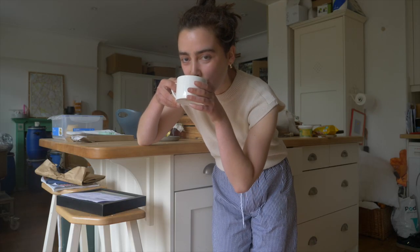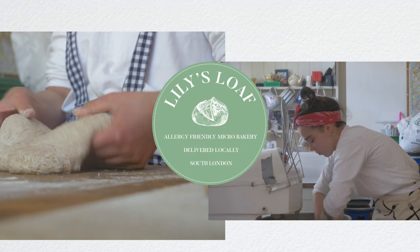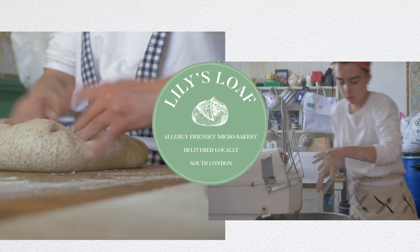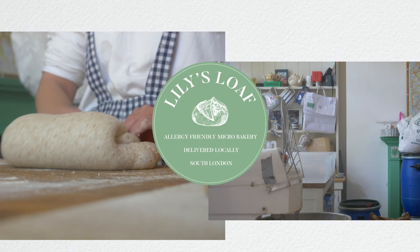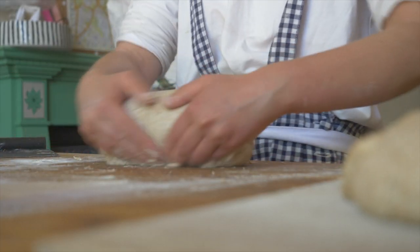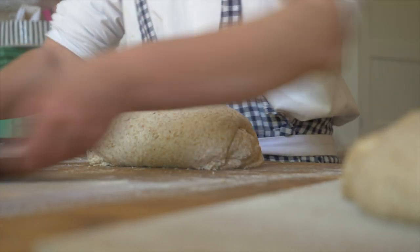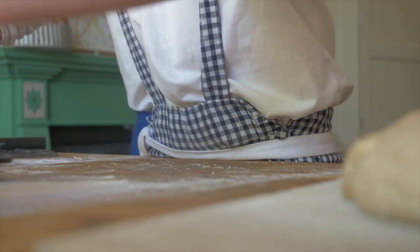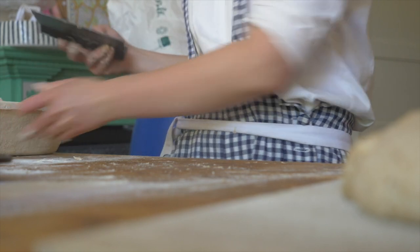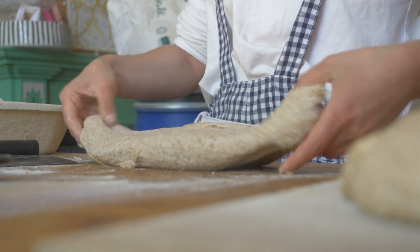Hey guys, welcome back to my series Inside My Micro Bakery. I'm Lily and I run my own small business called Lily's Loaf in South London. Welcome back everyone — it's been a little while. I've kind of been running around quite a lot and haven't had a chance to sit down and pop open the camera. I do apologize, but I'm here now. My last video was a weekend kind of video visiting a couple of small businesses in South London.